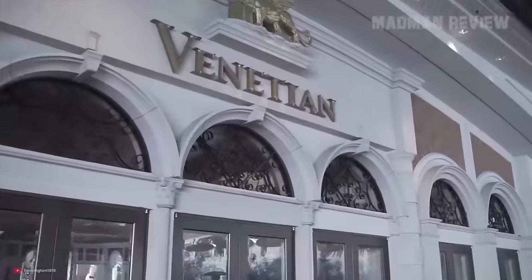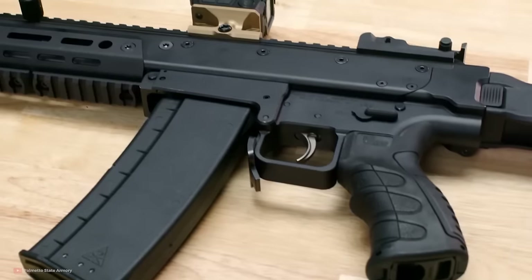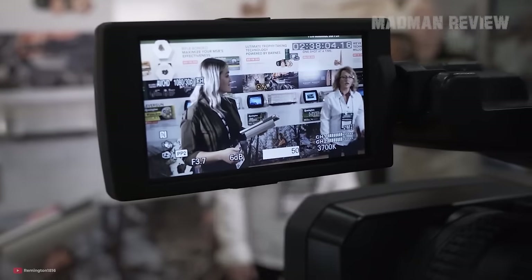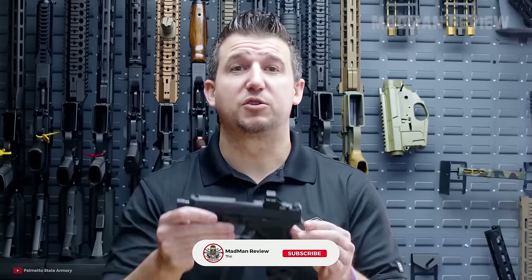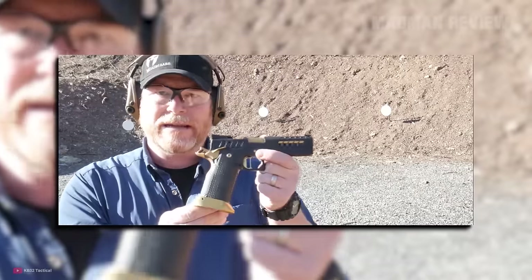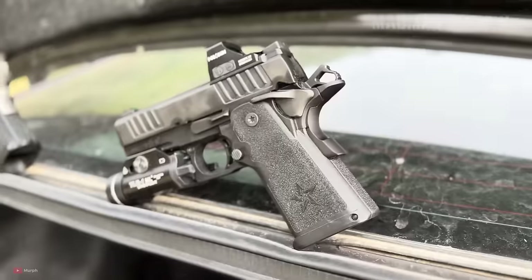Welcome back to Madman Review. SHOT Show 2024 was a blast. It covered 18 acres — that's a whopping 13.9 miles of aisles filled with 2,500 exhibitors, showing off the latest and greatest in guns, gear, and so much more. In this video, we're diving into the sea of new handgun models introduced at SHOT Show 2024. Doesn't matter if you're new to guns or you just like to keep up with the latest trends, stick around, because this is one lineup you don't want to miss.